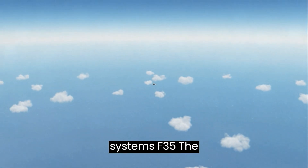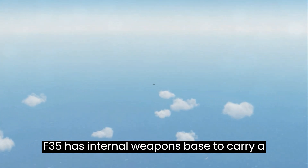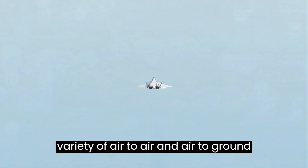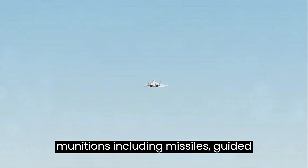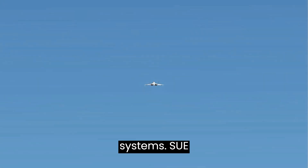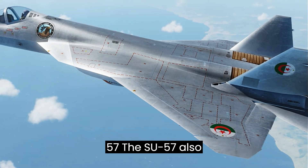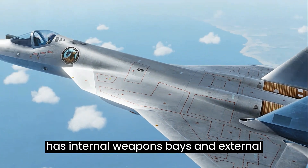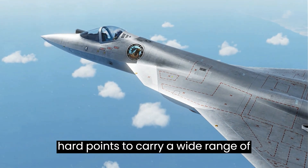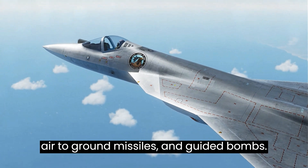Weapon Systems. The F-35 has internal weapons bays to carry a variety of air-to-air and air-to-ground munitions, including missiles, guided bombs, and internal and external gun systems. The Su-57 also has internal weapons bays and external hardpoints to carry a wide range of weapons, including air-to-air missiles, air-to-ground missiles, and guided bombs.